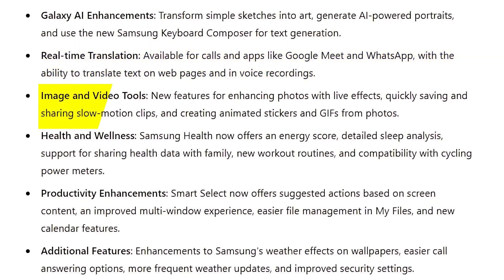Image and video tools include new features for enhancing photos with live effects, quickly saving and sharing slow-motion clips, and creating animated stickers and GIFs from photos.